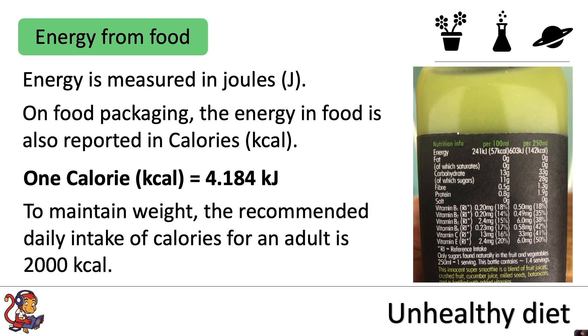To maintain weight, the recommended daily intake of calories for an adult is 2000 calories, but that value is just a guide and will change a lot depending on how active your lifestyle is and other factors such as how tall you are.